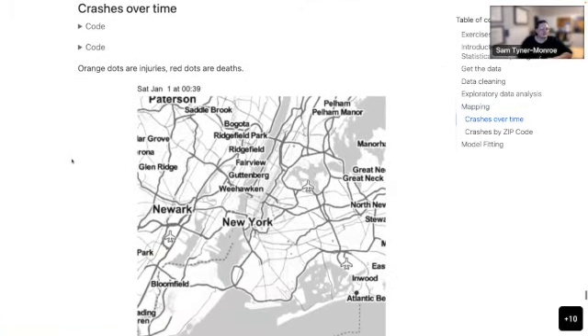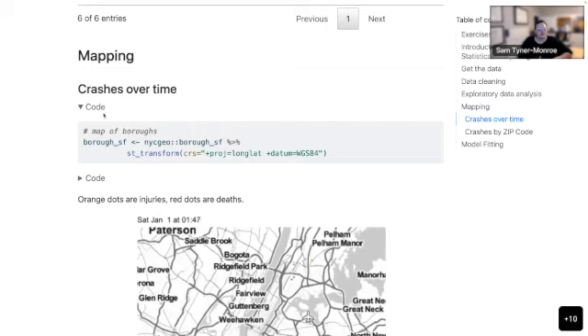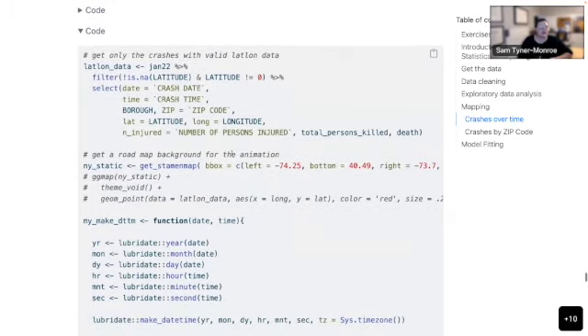Next we get to the fun part: the visualizations. First, we were asked to animate crashes over time. I ended up doing quite a bit for this. I only took crashes with valid latitude and longitude data — we saw earlier there were several with invalid latitude values and several missing. Then I selected a subset of data for the visualization: date, time, borough, zip, latitude, longitude, number of persons injured, number of persons killed, and the death variable we created.